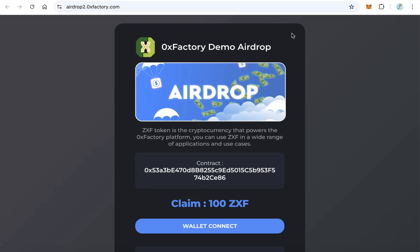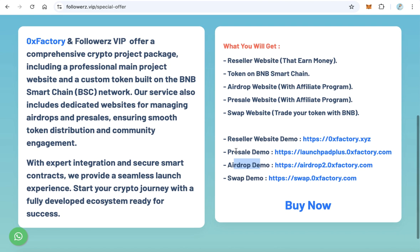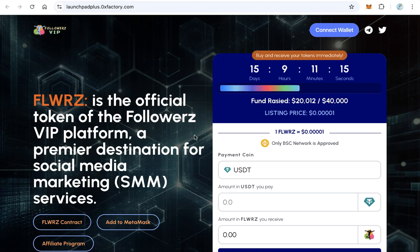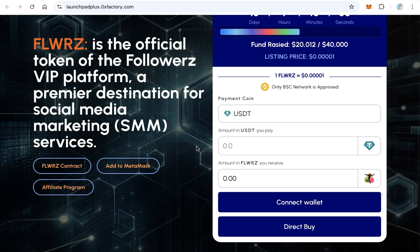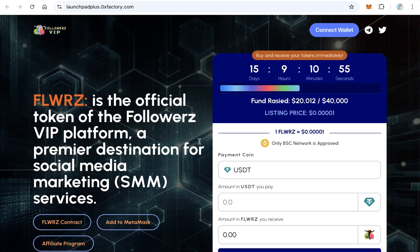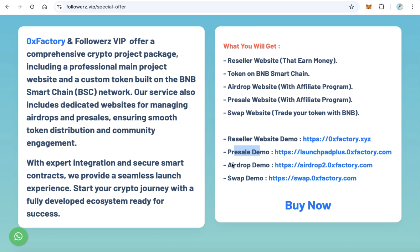The fourth part is the presale website. If you have a token and a crypto project, you'll want to sell some tokens in presale. Click here to see the demo. People can come and buy your token in presale using USDT, USDX, BNB, USDC, or FDUSD. The funds go directly to your wallet.